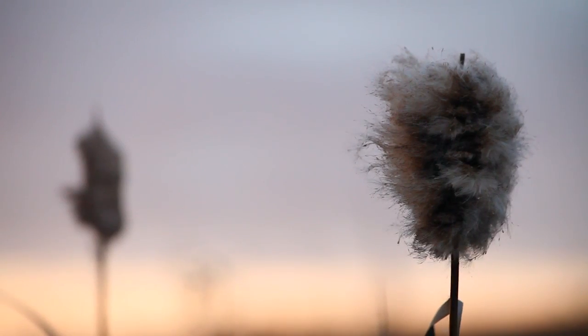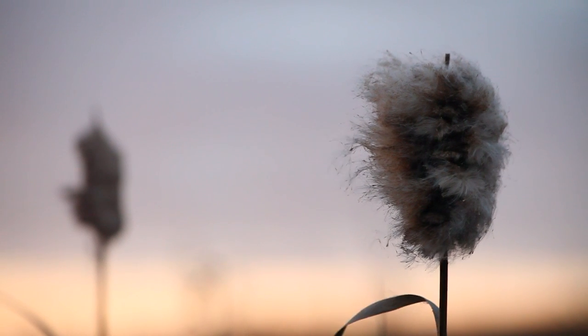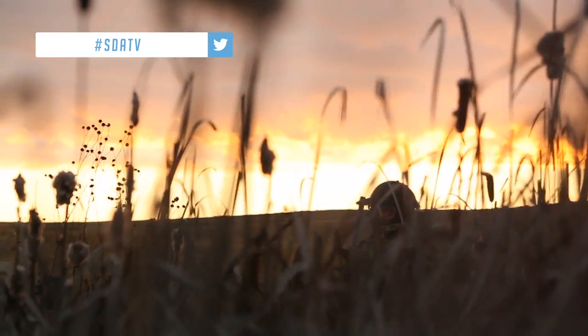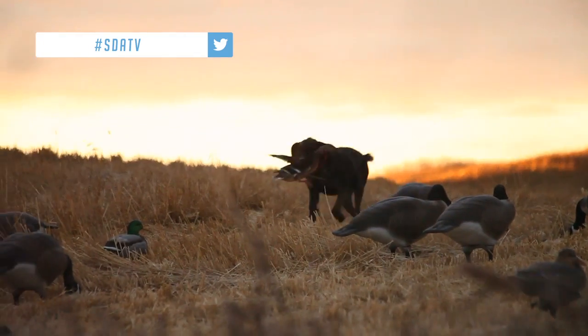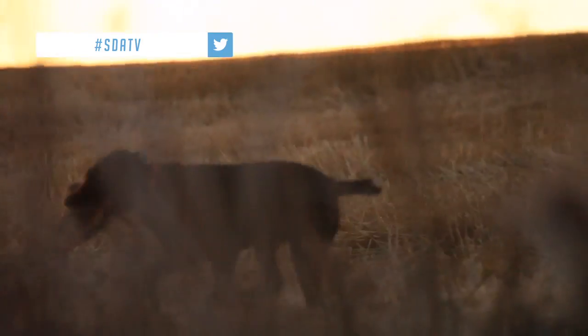That one was hit too. We set up adjacent to a wetland and concealed ourselves in the cattails. The morning flight wasn't filled with large groups of birds, but we had lots of action with singles. I gotta lead them more. And that pointer's a duck dog! We're getting sneak attacked.